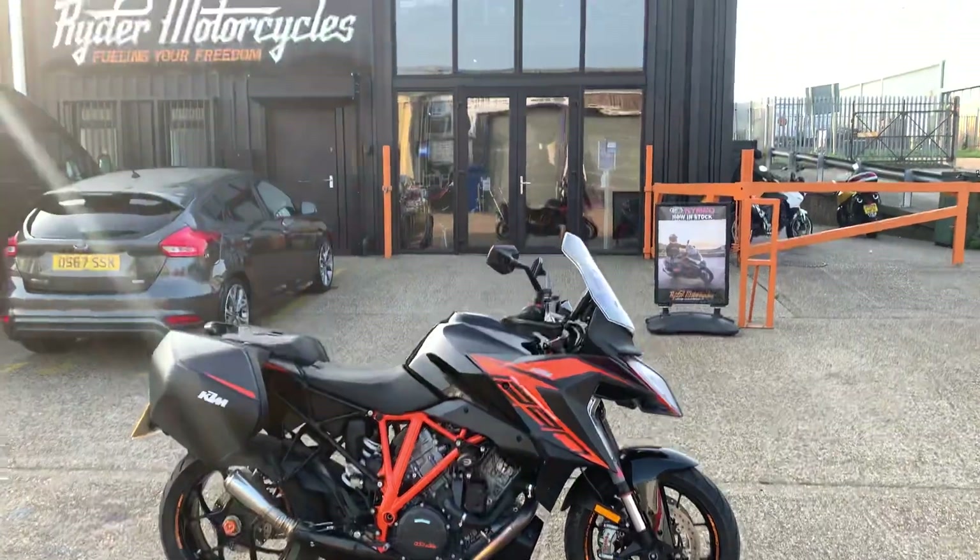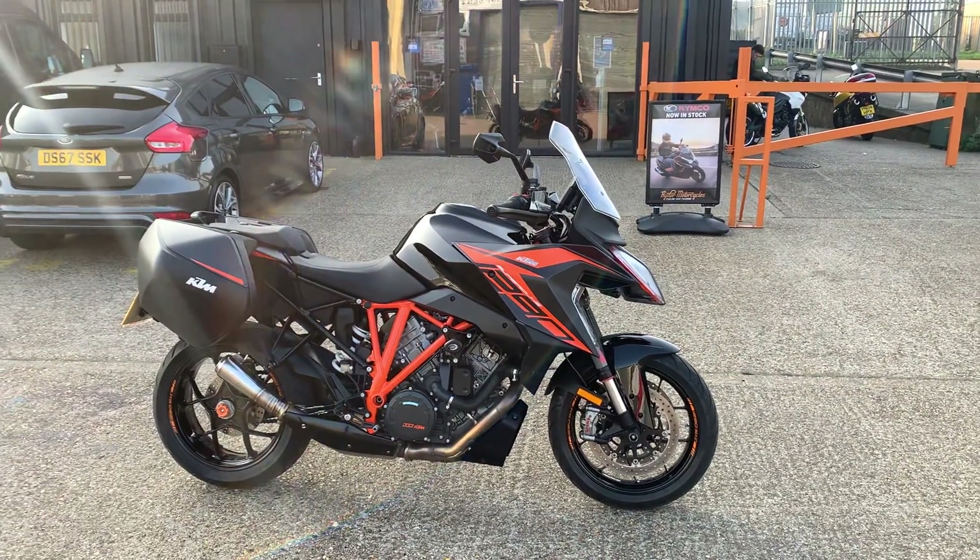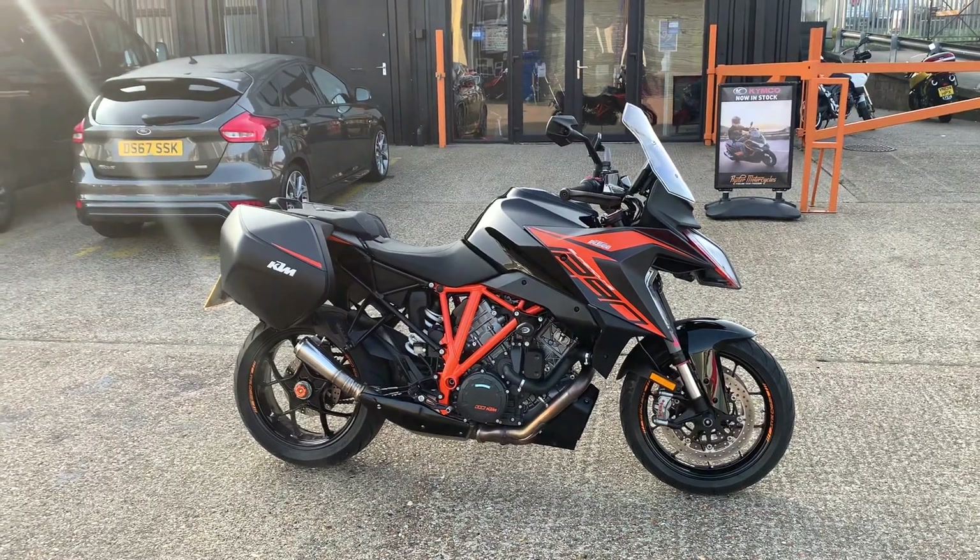If you want to see the bike in the meantime, it's at our showroom in Sittingbourne, Kent. We're open from 9am to 5pm Tuesday to Saturday, and if you've got any questions at all, please do give us a call.